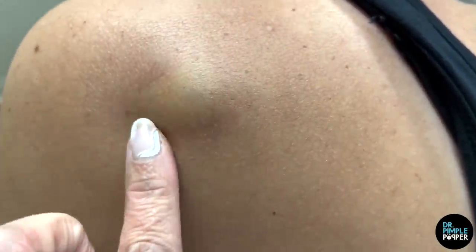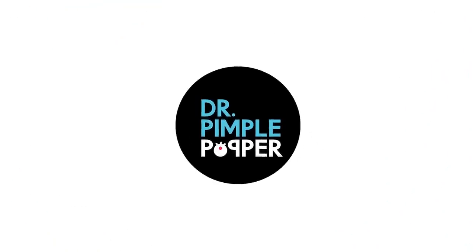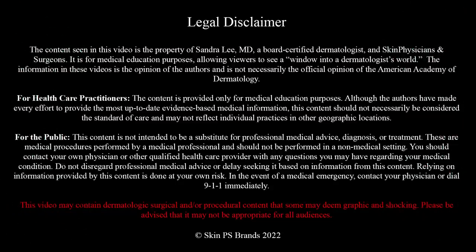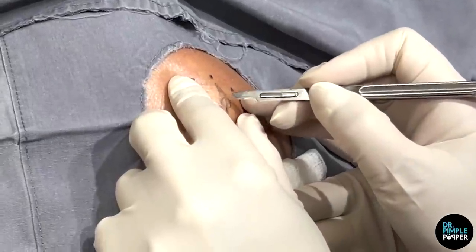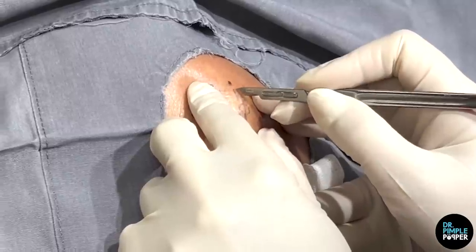That's a little cyst. How long have you had this? It's been almost two years. And I saw a little punctum there, which I marked. So I'm going to try to remove that little area of it too.